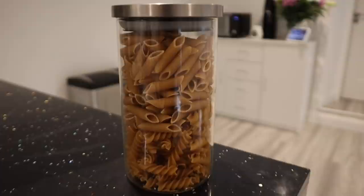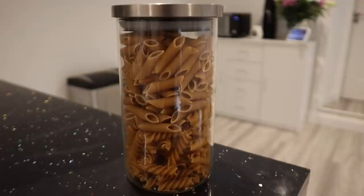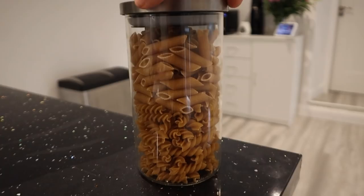For lunch I'm going to be making a pasta dish and I wanted to use fusilli, but Rach has absolutely ruined this video by storing our pasta like this.